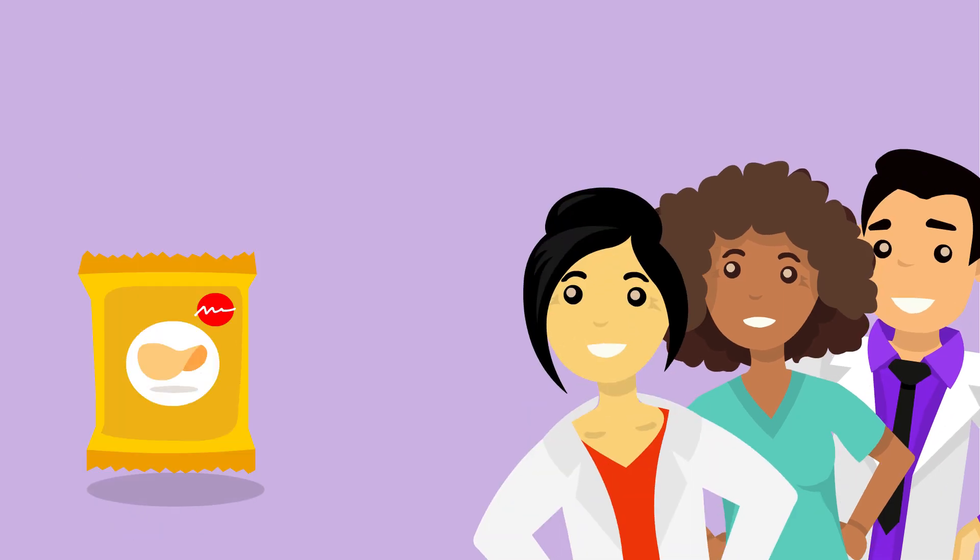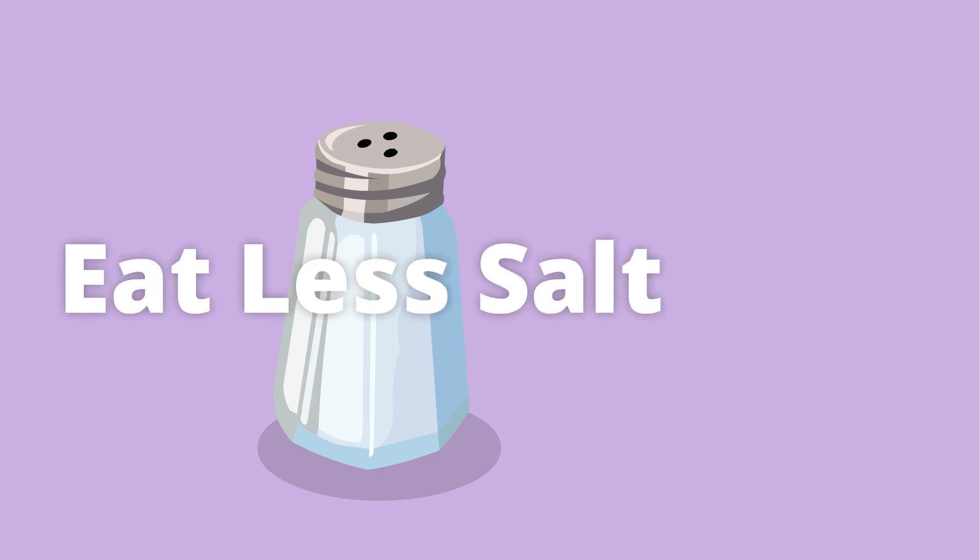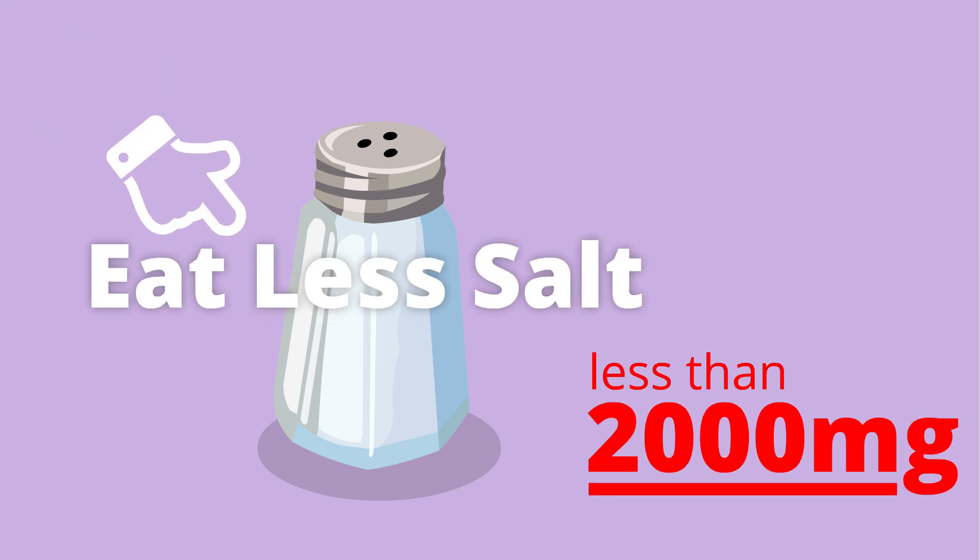If you have fluid buildup, your healthcare team will ask you to lower the amount of salt or sodium in your diet. You should take in less than 2,000 mg each day. This will help lessen your fluid buildup.